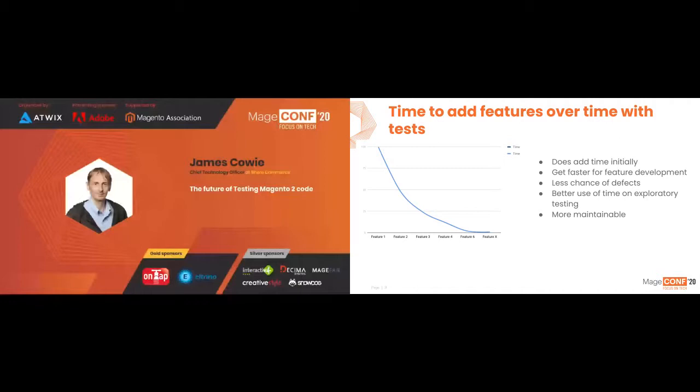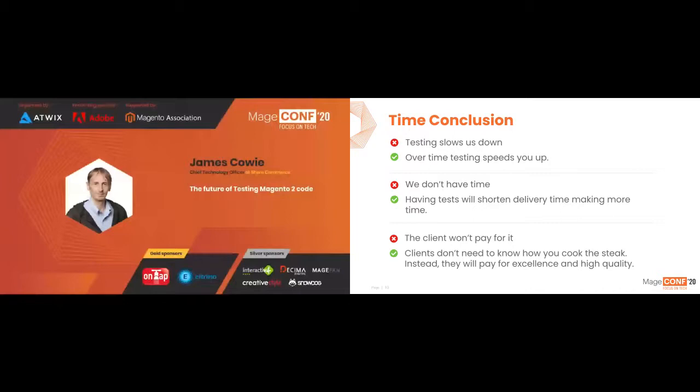Testing slows us down — I believe that's false. If you invest in test driven development over time, it is guaranteed to speed you up. We don't have the time? If all you're doing is writing production code and constantly firefighting, you will never have the time. But by building out your knowledge of TDD, it's going to shorten delivery time, giving more value back to the client.